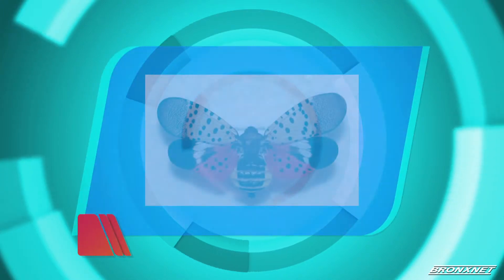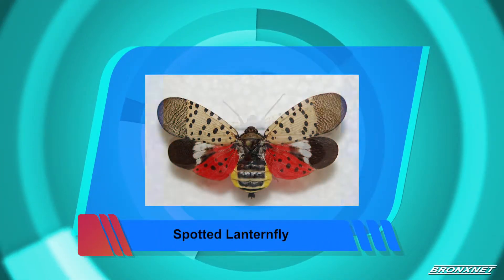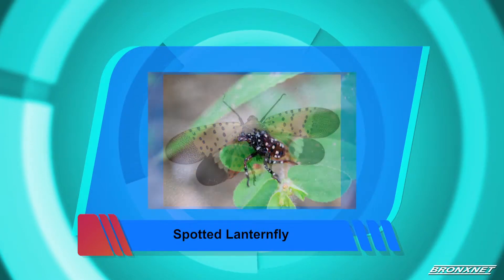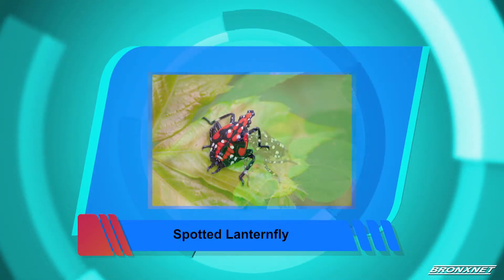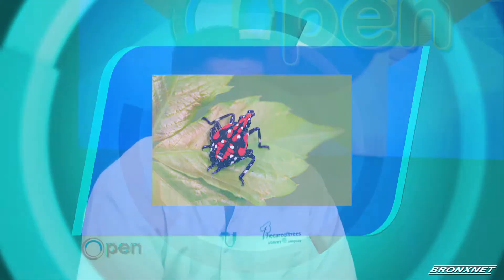So give us a little bit about where we are here. Walk us through this. Well, it's an insect that was recently discovered in Pennsylvania not too long ago. Pennsylvania is currently under quarantine, so we are basically just putting an alert out to our metropolitan area to keep an eye out for this insect. It could be potentially devastating to a lot of our vegetation, our trees, a lot of our homegrown grapes and vegetables.